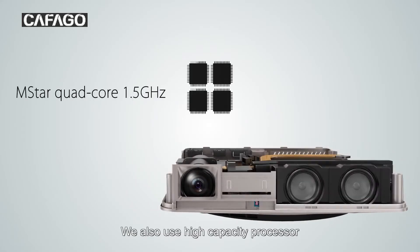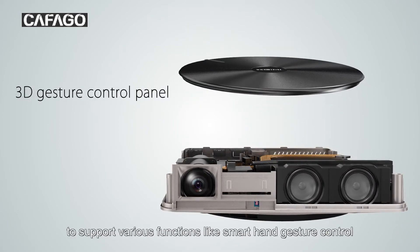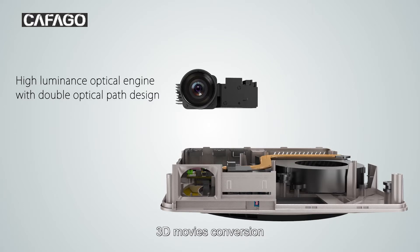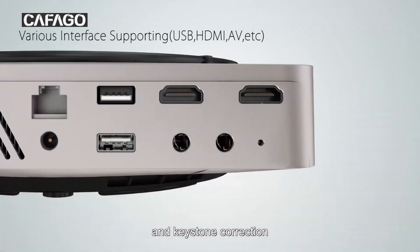We also use a high-capacity processor to support various functions, like smart hand gesture control, 3D movie conversion, wireless picture synchronization, and keystone correction.